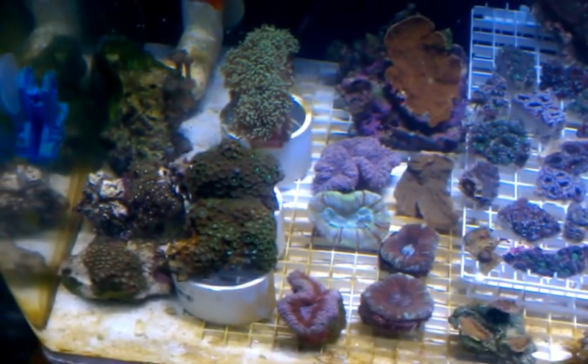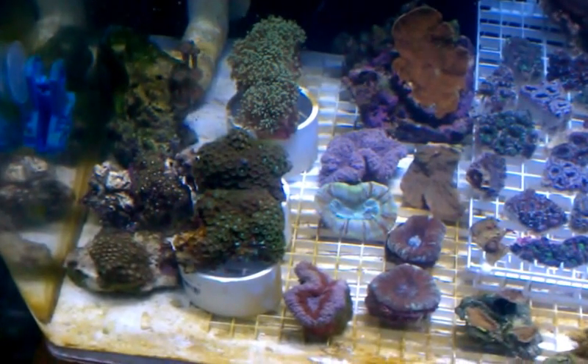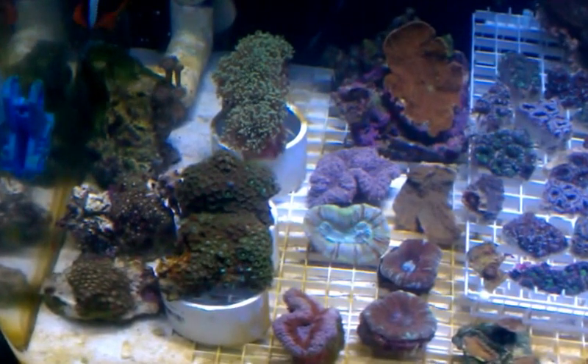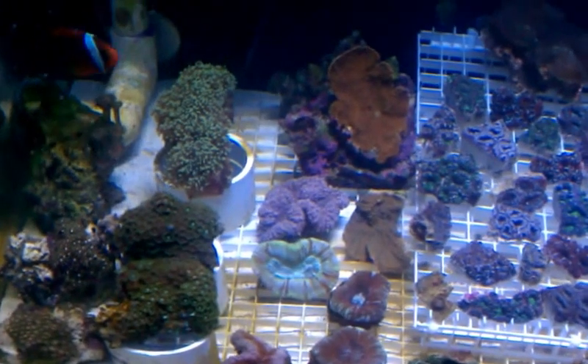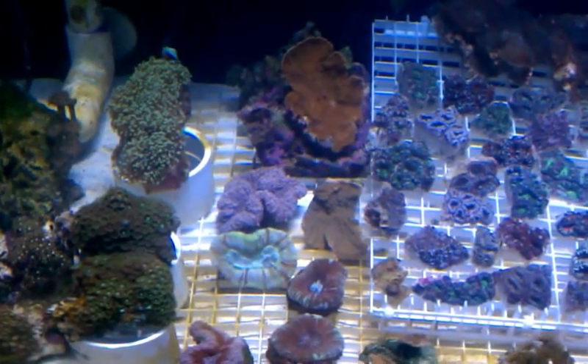Hey guys and girls, making a little video here showing what we have in stock. Sorry about the shaky camera, doing it on my phone today. Got some zeal clusters, branching frogs — or wall frogs — one lobos, trachophilia, scolemia, a red money cap, and another platey money cap back there.